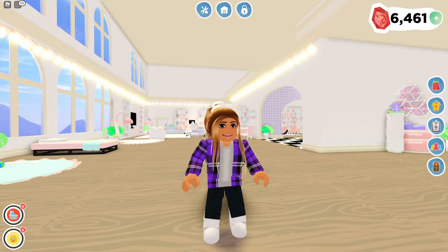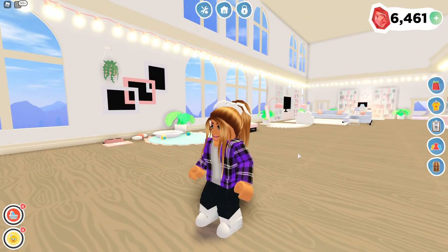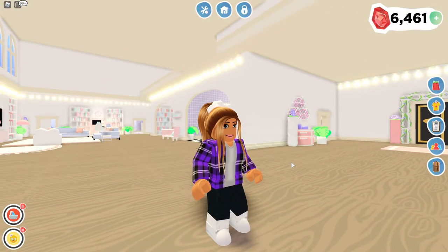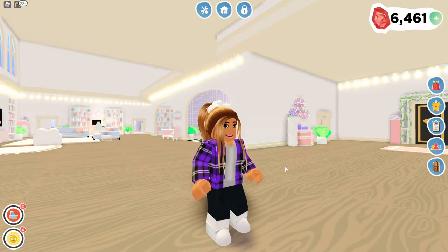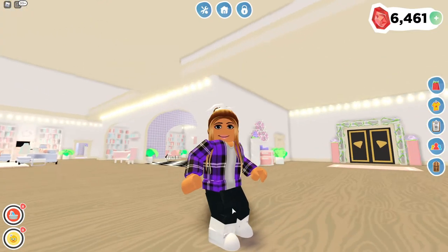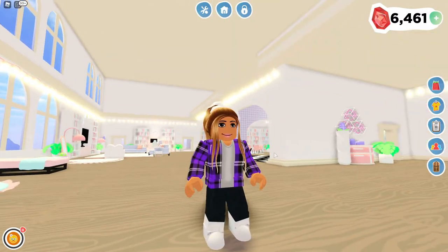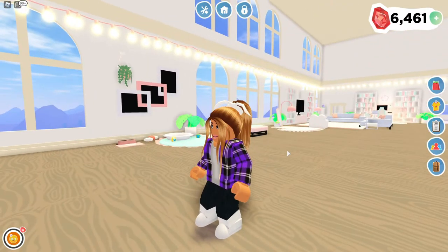And the last boys' flannel top in this collection is this purple one — it's purple, black, and white. I know that purple can be a universal color; it works for both girls and boys, and I think purple looks really great in boys' clothing. That's one of the reasons I wanted to incorporate purple for boys as well. And these are the jeans — they kind of look like black jeans but have that jean material. This is what the last boys' outfit looks like in the Fall 2020 merch collection.